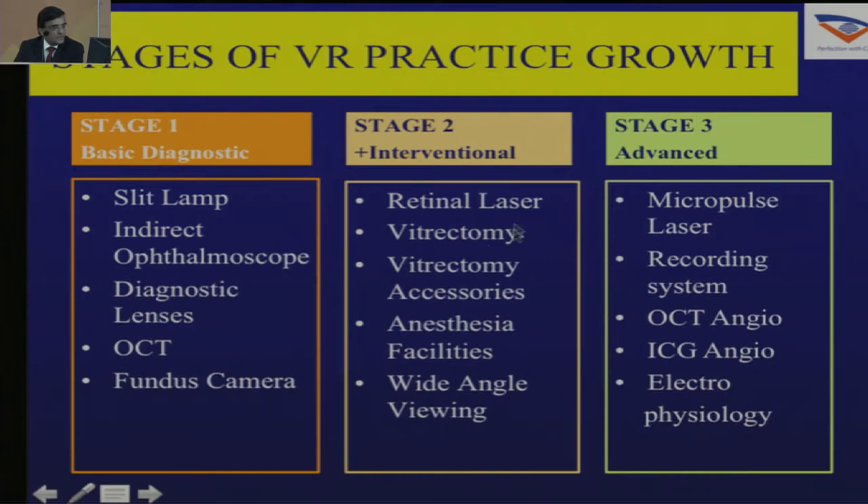In stage 2, you would need a laser with technique setup and all accessibility facilities, the wide-angle viewing system, and anesthesia facilities. In the later stages, once your practice is fully set up, maybe a micropulse laser, recording system, OCT Angio, ICG Angio, and electrophysiology.